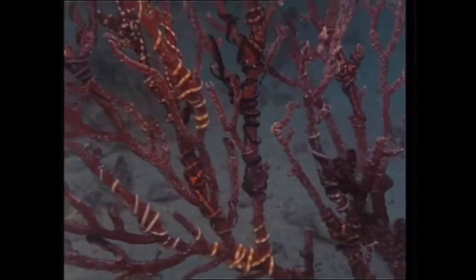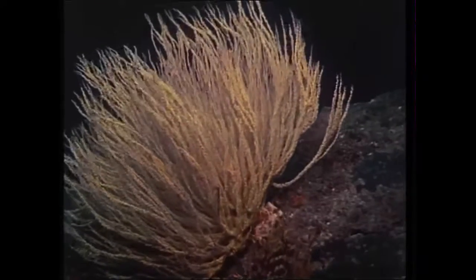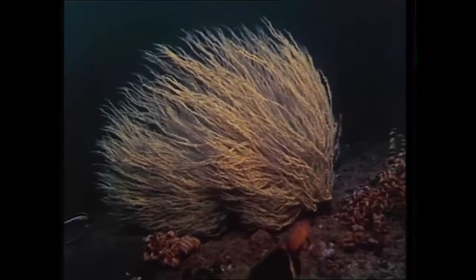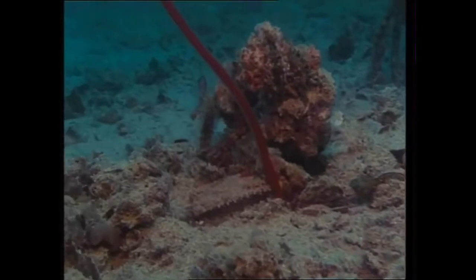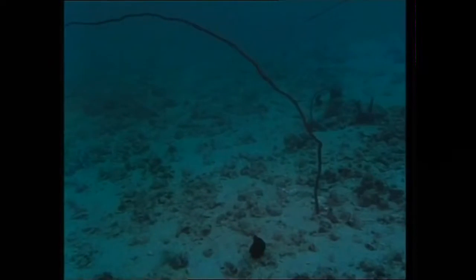Black corals need less light and grow in deeper water. Their white polyps conceal a jet-black skeleton which some collectors prize as jewelry. Whip corals also grow away from the reef, rooting themselves on the seabed. But they too are adopted by a variety of other animals — in this case, oysters, clams and sponges.